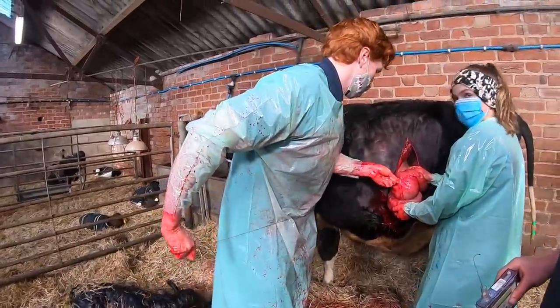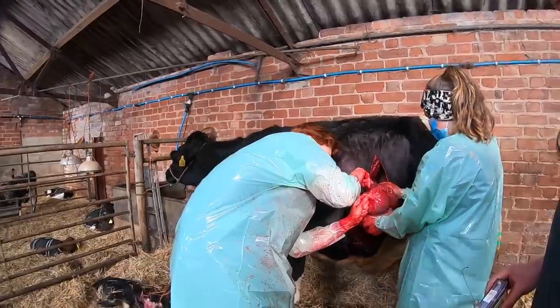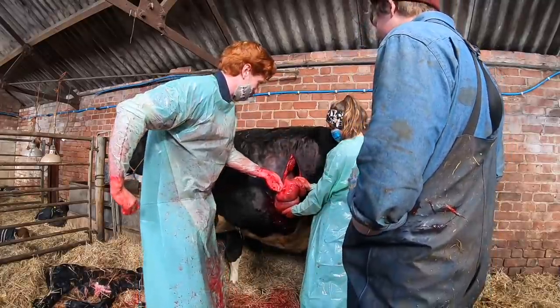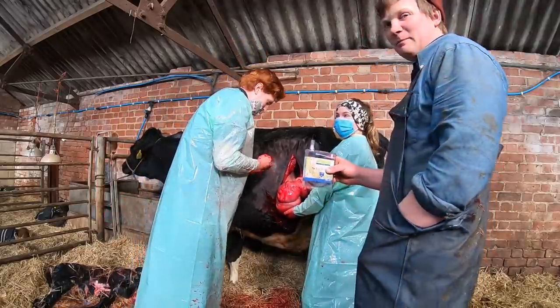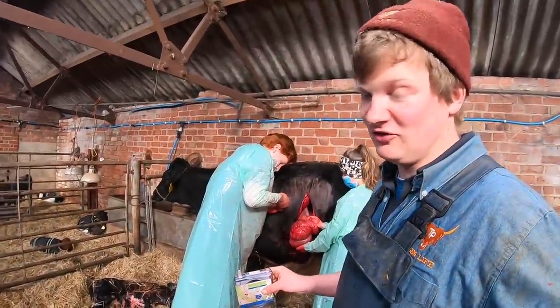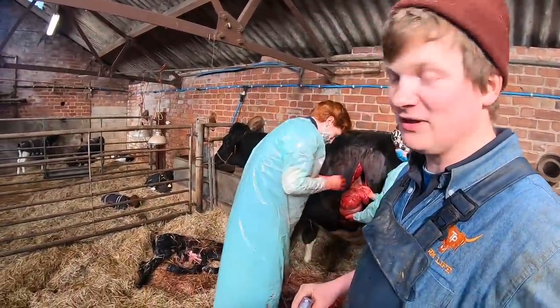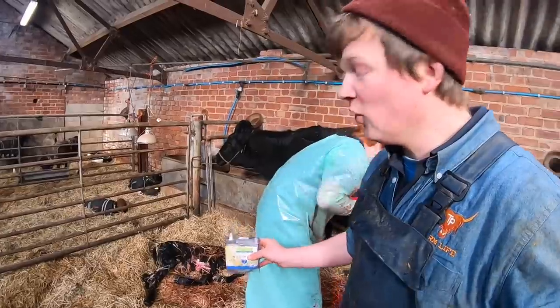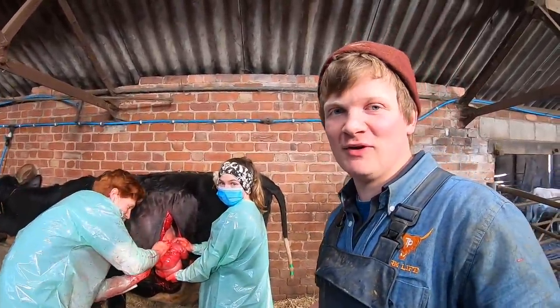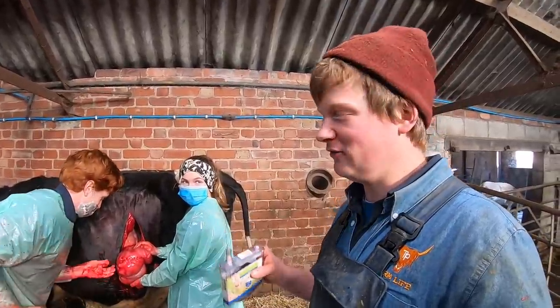What should we name the heifer calf? Charlie, what's your girlfriend called? Clemmie — like Clementine. So we now have a Clemmie! This is the first time Charles has been here and his girlfriend's called Clemmie, so why not? We just like giving our calves and animals names here — the hardest thing is remembering them all.